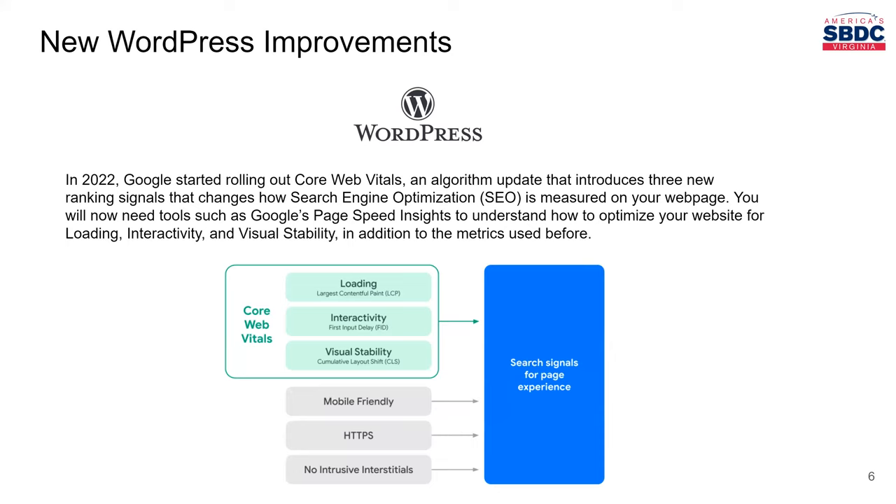WordPress is really great because it's updated several times a year, both for security and for compliance. For example, this year Google changed the way it ranks webpages and introduced core web vitals — additional pieces of data gathered on websites that affect your ranking in search results. WordPress is compliant with this as they are with other changes being made, so you can be assured that your website is secure with the latest changes on the internet and also has up-to-date search engine optimization.